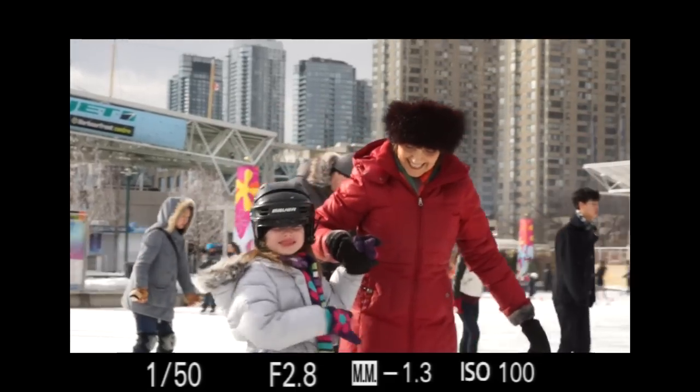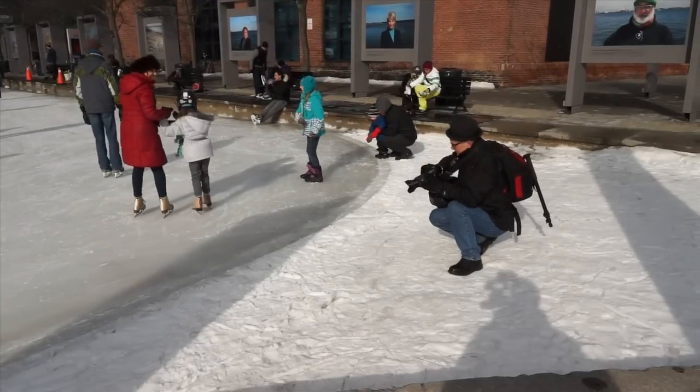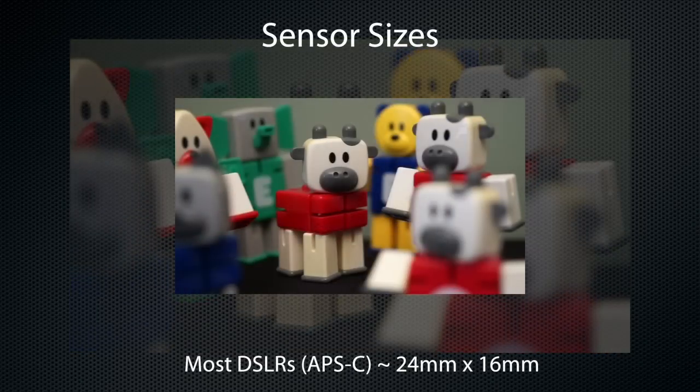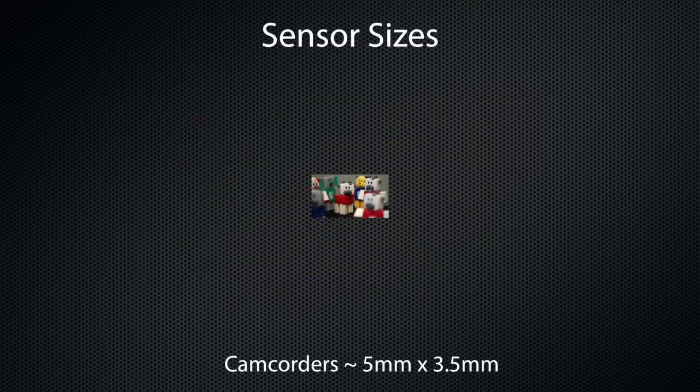A DSLR has three advantages. The first is a larger sensor — and larger sensors, not more megapixels, make better pictures. The Alpha 99's 24 megapixel sensor is the equivalent of a full 35mm frame, that's at least 40 times larger than the sensor in a typical camcorder.